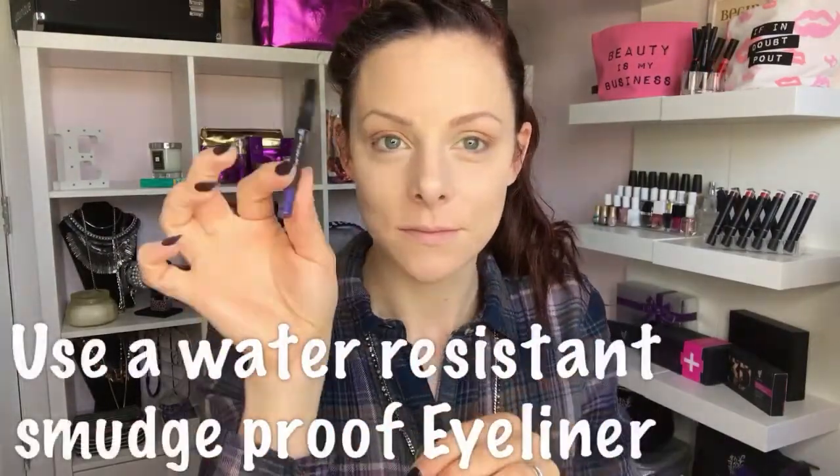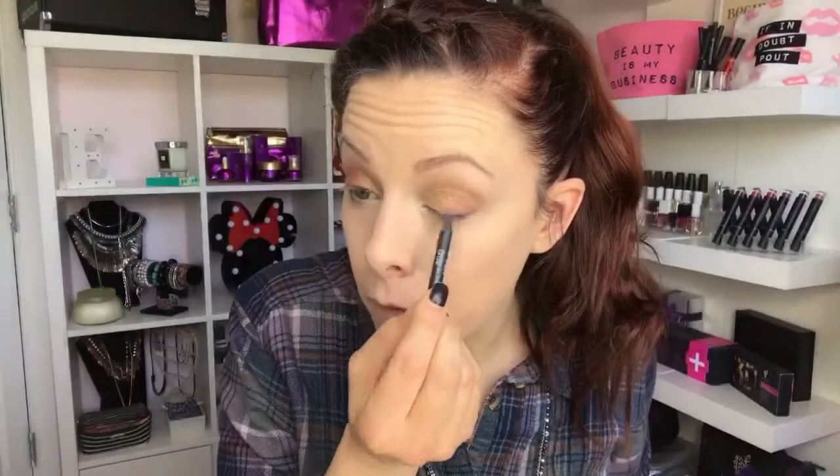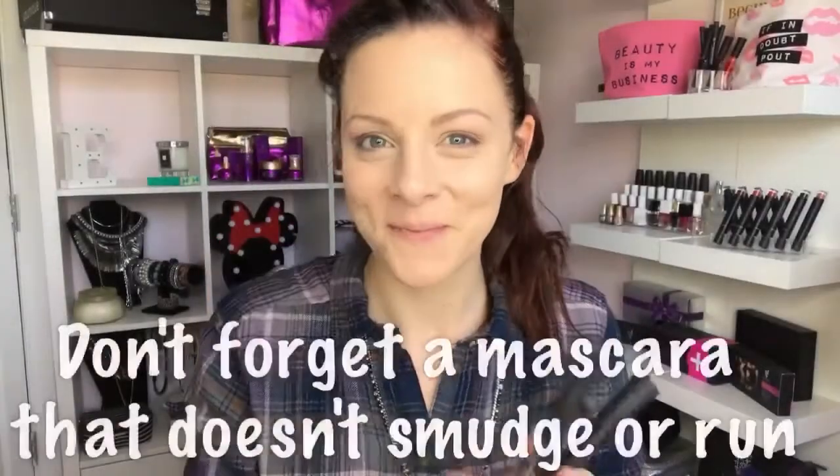An absolute must-have if you're sick or if you've got allergies is to pick an eyeliner that you can trust. Like this incredible purple shade in our precision pencil — it's smudge-proof and water resistant, so I can apply it and know it's not going to run all down my face.